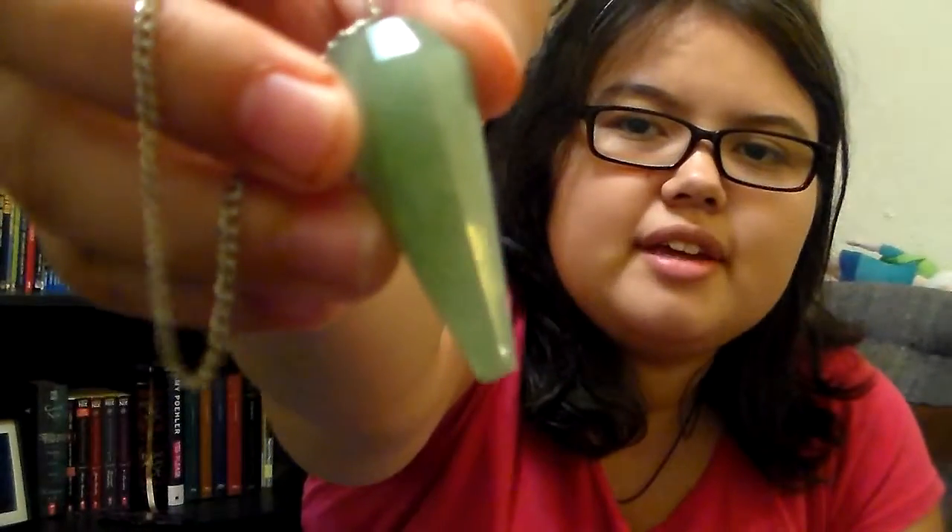Hey guys, Lady Indigo here, and today we're going to be talking about pendulums — what are they, how do you use them, stuff like that. This is one of my many pendulums. The tip's a little broken, but that doesn't mean it doesn't work well. He still works pretty well, and he's one of my nicer pendulums in his demeanor. Yes, his demeanor — I'll get into that.